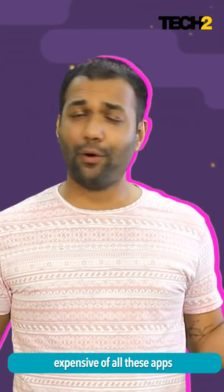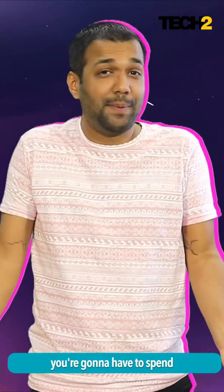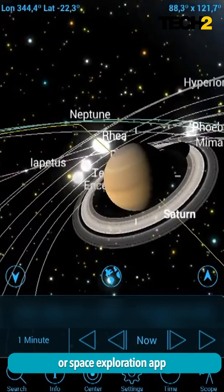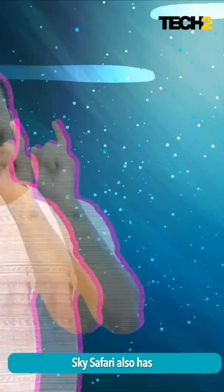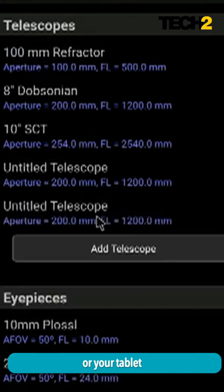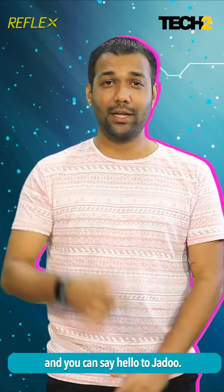Number three and the most expensive of all these apps is Sky Safari. Of course, if you want something of the best quality, you're going to have to spend some money for it. Sky Safari is the most exhaustive universe or space exploration app for amateurs and for professionals. What's better, Sky Safari also has a compatible telescope which connects with your smartphone or your tablet and both of them can talk to each other and you can say hello to Jadun.